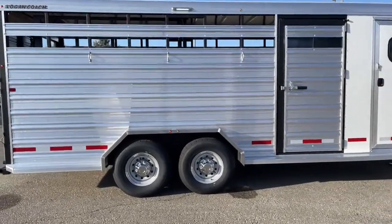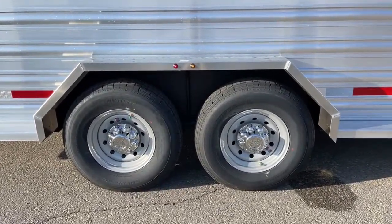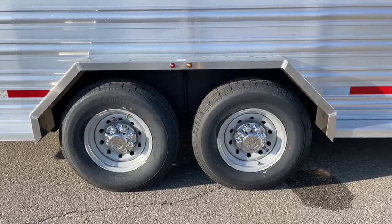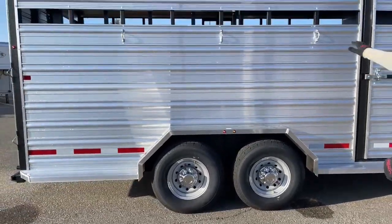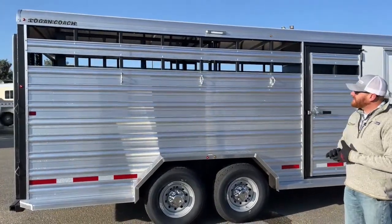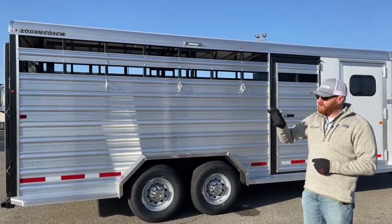Two 7,000-pound rubber torsion axles. These are 16-inch steel wheels with the hub covers that pop on and off. Sometimes we upgrade to aluminum wheels. You have tie rings on each side on the exterior. Some people might say that's really cool, but in the wintertime when you're traveling, you'd like to be able to enclose this trailer — and you have the capability to do that.